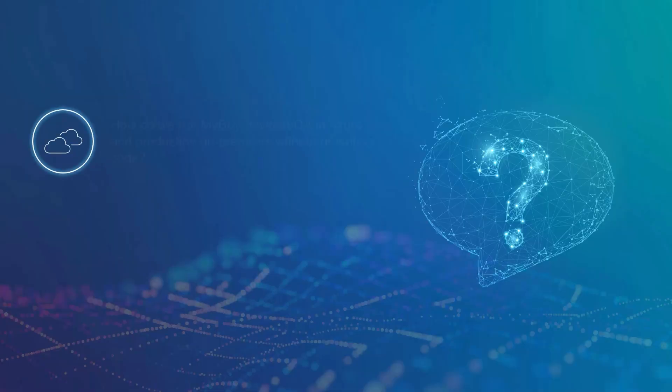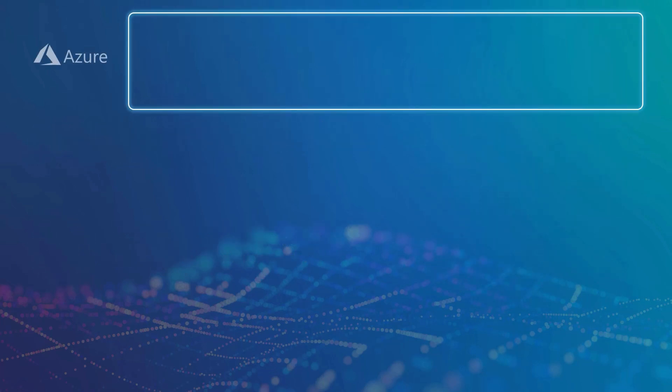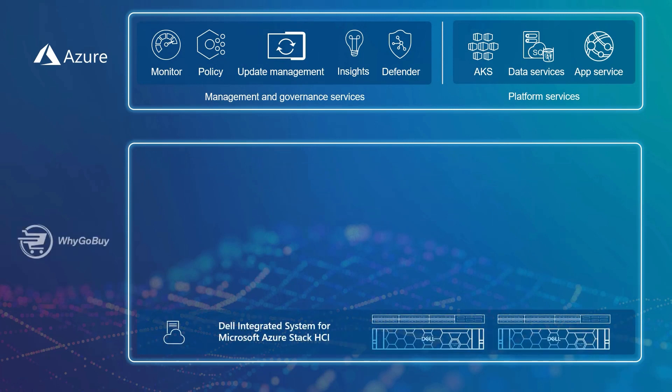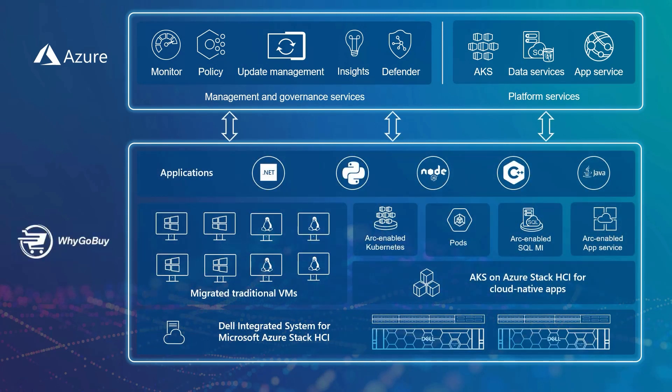This presented two new challenges: the first surrounding the portability and consistency of the MyBuy codebase, and the second being how to quickly modernize their aging and inflexible infrastructure for both cloud-native and traditional workloads. The solution was to deploy a tightly integrated hardware and software stack with the ability to seamlessly run the Azure platform services underpinning MyBuy on-premises. Thankfully, the entire stack from top to bottom came with comprehensive enterprise-class support from Microsoft and Dell.